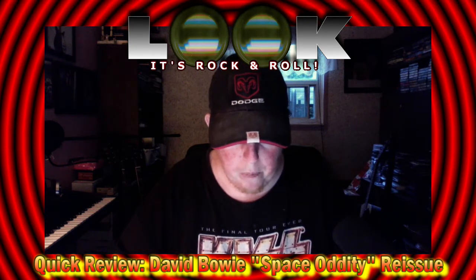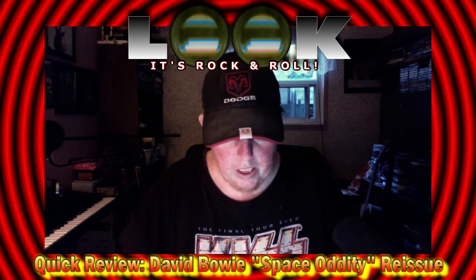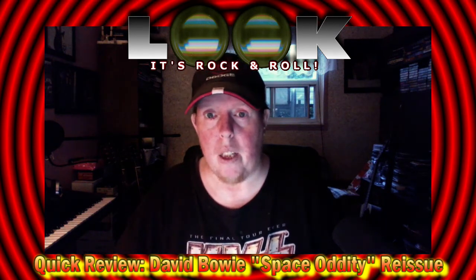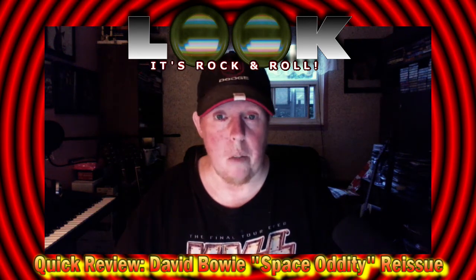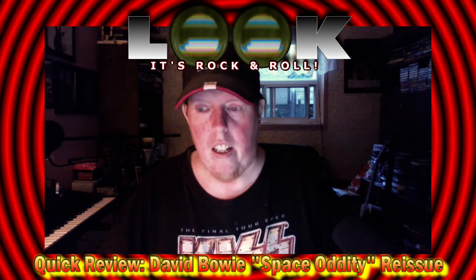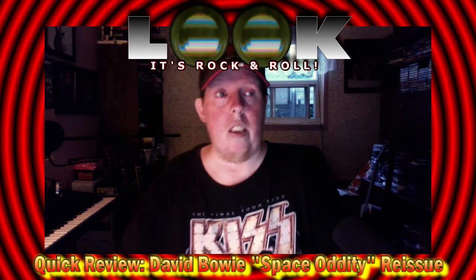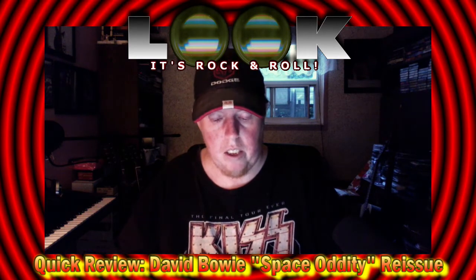These picture discs were pressed at Optimal Media, which is a very good pressing company. There are other pressing companies I'm more cautious about — GZ in the Czech Republic is one I'm a little wary of, and there are a couple in America I'm not too hot on. But RTI is a good one, Optimal is good, BMP is good — I believe that one is in France. There are some very good pressing plants in Europe.